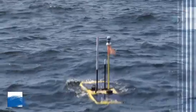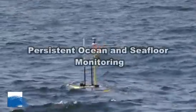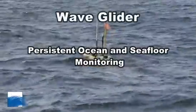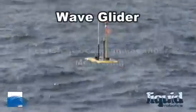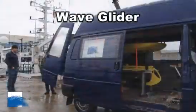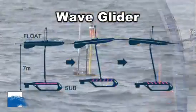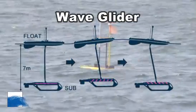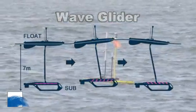Today we're going to present an autonomous surface vehicle called the Wave Glider, manufactured by Liquid Robotics in the US. It's a very unique autonomous vehicle because it extracts all of its propulsion energy from the waves, from the ocean.